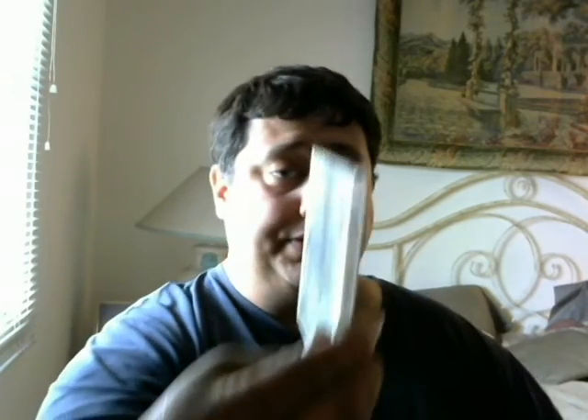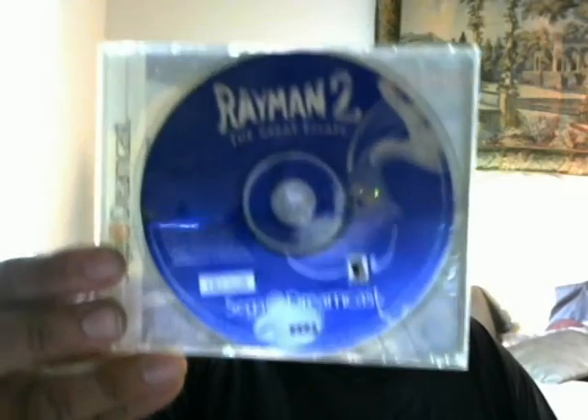Random flea market stuff. Rayman — this is actually a Virtual Tennis case, but it's Rayman 2 for the Dreamcast. He originally wanted three dollars, then he talked himself down to two before I said anything. So I was like, okay — he took two dollars.